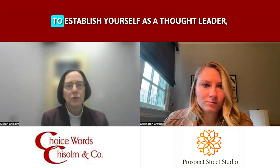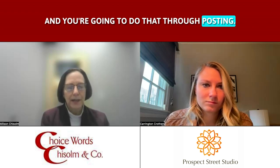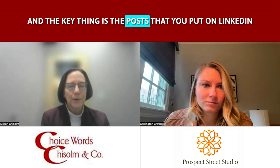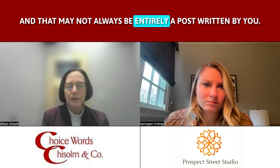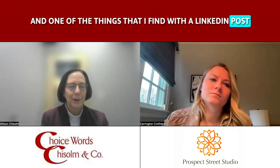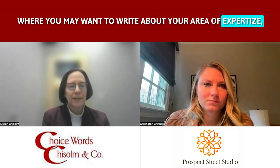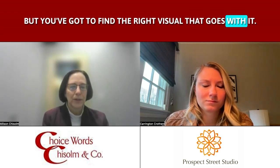LinkedIn can be a great way to establish yourself as a thought leader and you're going to do that through posting. The key thing is the posts that you put on LinkedIn are going to showcase the value that you bring, and that may not always be entirely a post written by you. It could be something that you're sharing. One of the things I find with a LinkedIn post is the visuals help people look at them — you may want to write about your area of expertise but you've got to find the right visual that goes with it.